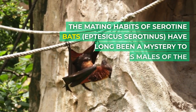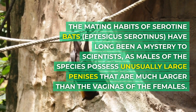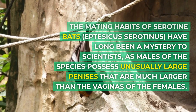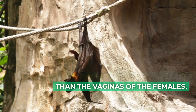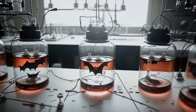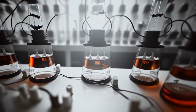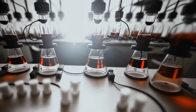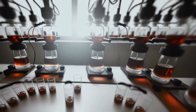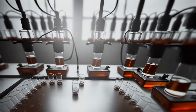The mating habits of seratine bats, Eptesicus serotinus, have long been a mystery to scientists, as males of the species possess unusually large penises that are much larger than the vaginas of the females. However, a recent study published in the journal Current Biology has revealed that seratine bats use their large penises not for penetrating females during mating, but as an arm to push the female's tail sheath aside, thereby improving the chances of successful insemination.